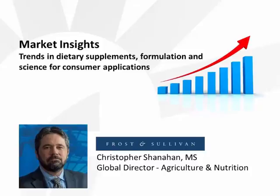Having great scientific backing helps consumers' interest in ingredients. Christopher Shanahan, the Global Program Manager at Frost & Sullivan, will give more information on the opportunities in the curcumin market.